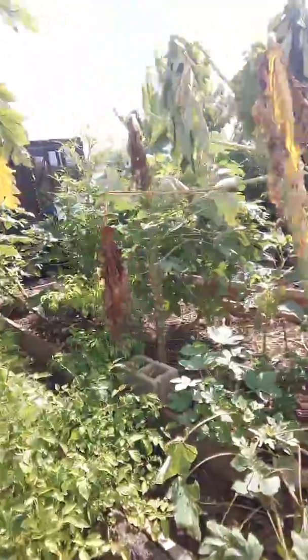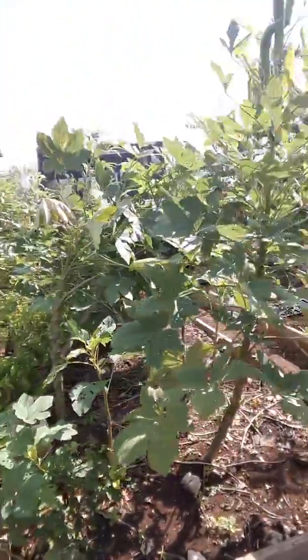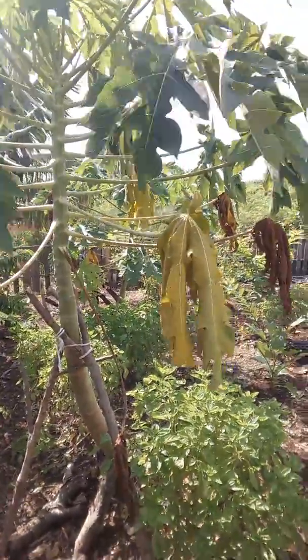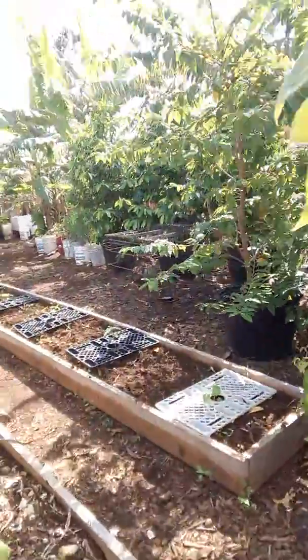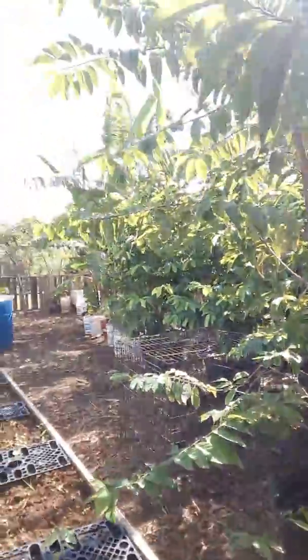This is like our little food forest, so you'll find a mix of things in here as well. There was a lot more diversity, but we're slowly finding out what grows and what doesn't, and we're replacing the ones that don't with the ones that do. Demand also drives that, so just a quick walk through here.